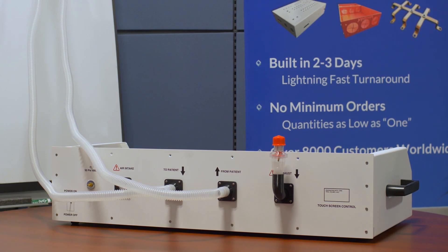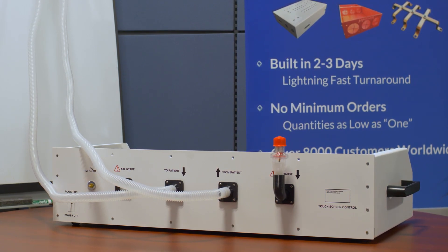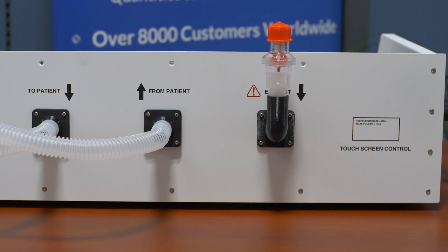An Ambu bag being operated by, say, a windshield wiper motor — there's something like that on the internet, and rumor has it they use those in Italy when they face ventilator shortages. Number one, it's better than nothing. But the problem is that the patient has their own breathing rhythm, and you can't synchronize it. That's the same way the 1950s iron lungs worked. Today's ventilators — the biggest leap forward is the fact that they can actually synchronize with patients' breathing rhythms. And that became our goal.